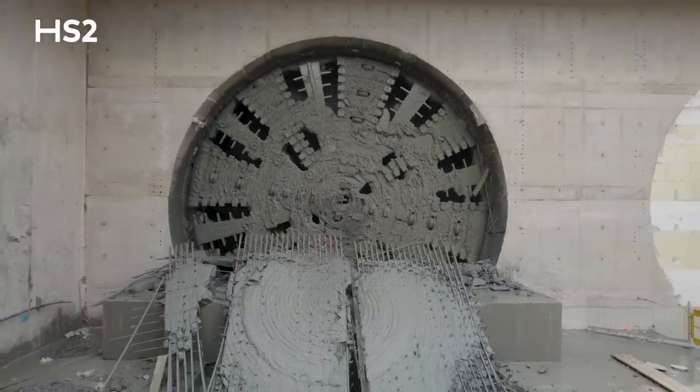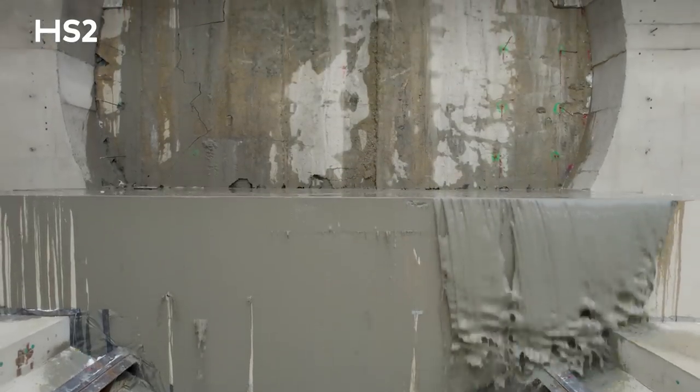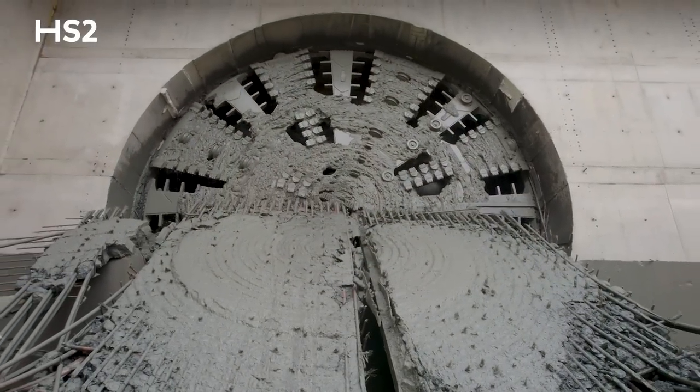Today is just amazing. I'm delighted to be here and feel really privileged to have been witnessing the very first ever tunnel boring machine breakthrough of the entire HS2 project. How cool is that?